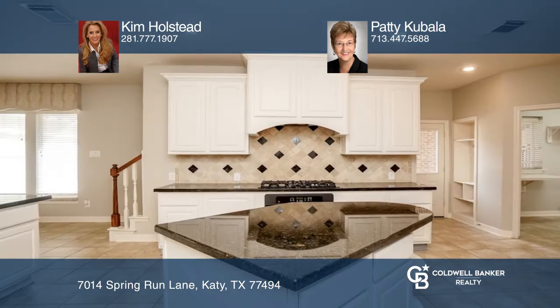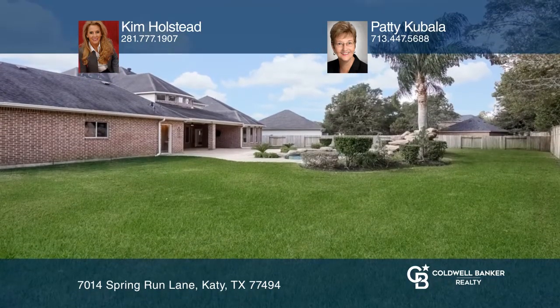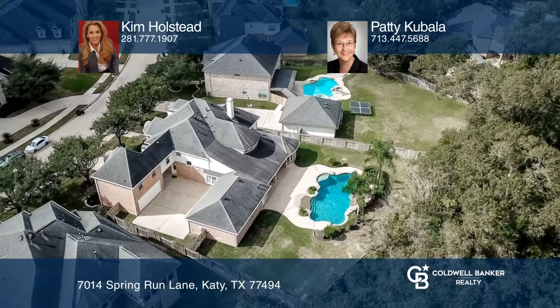Under the covered patio that overlooks the sprawling custom pool with a hot tub. Don't wait — schedule a tour with Kim Holstead and Patty Cabala before it's too late.